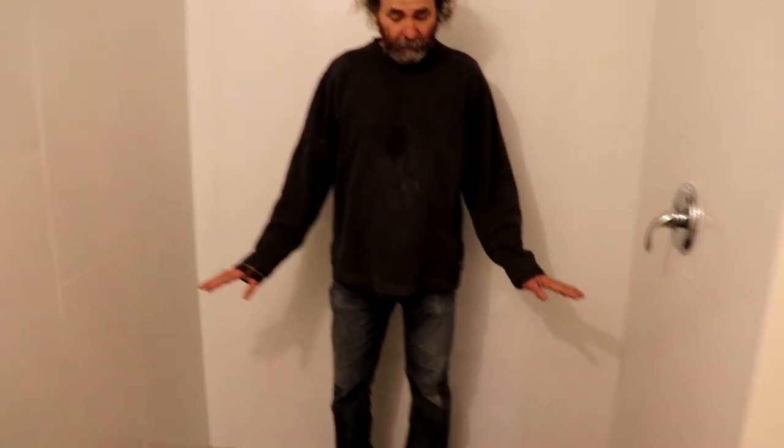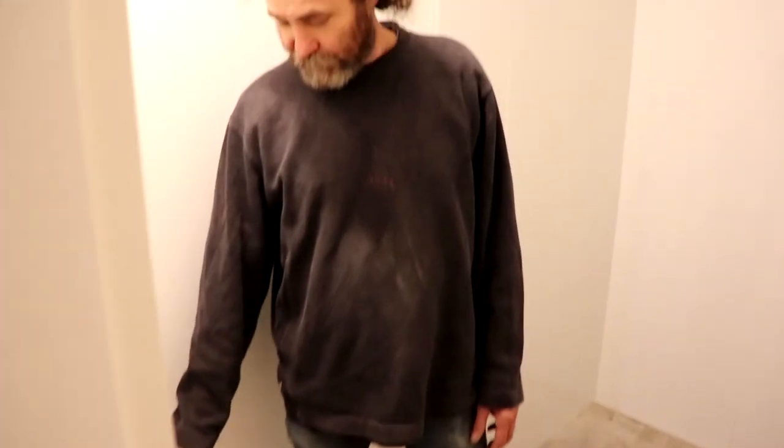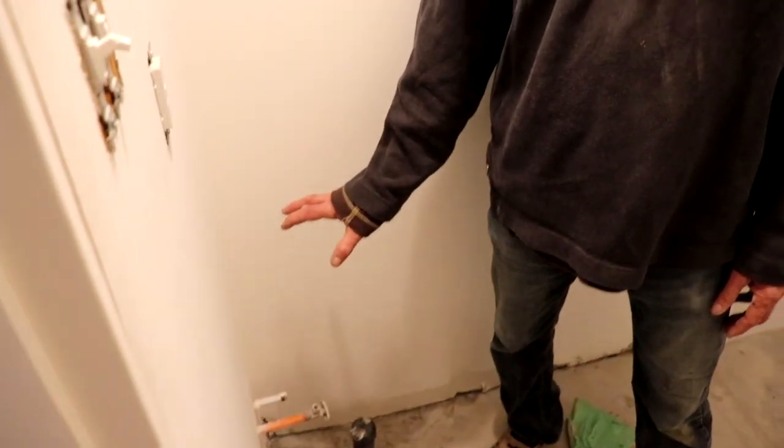Everything is going to be the same — we're gonna grind, do a little repair on the floor, and seal it. Once it's sealed, that's how we're gonna keep it. We're gonna put a door here, and the sink will go in this corner — a small sink.